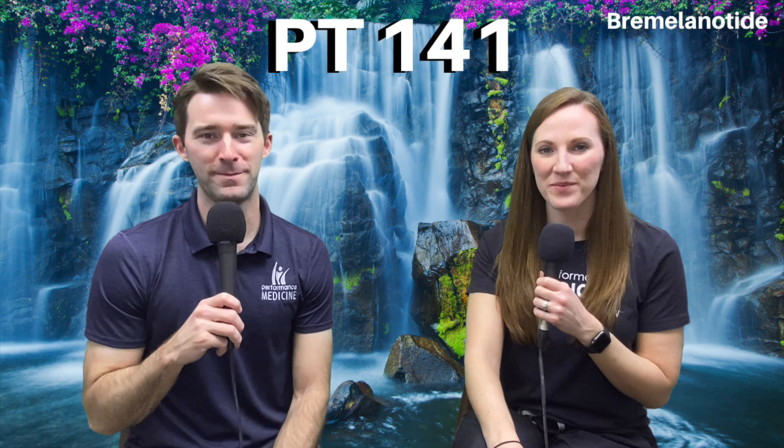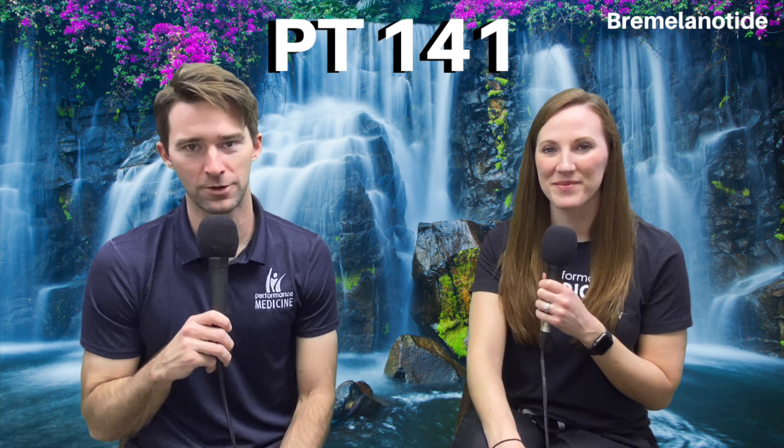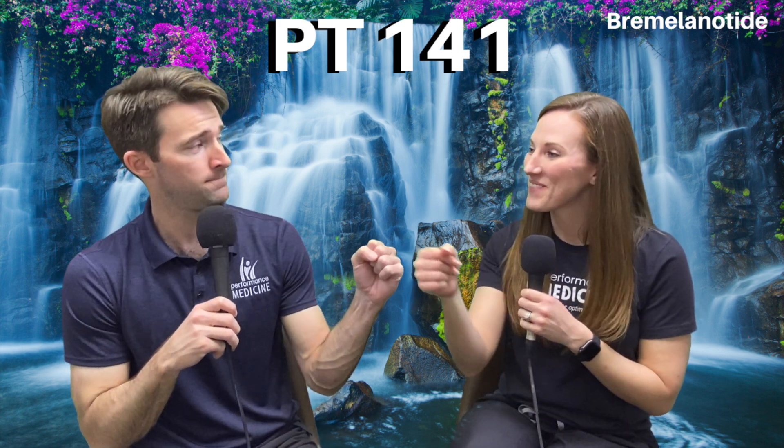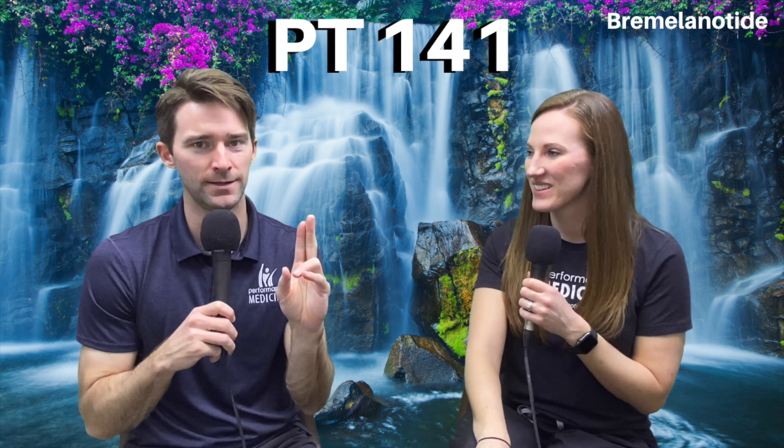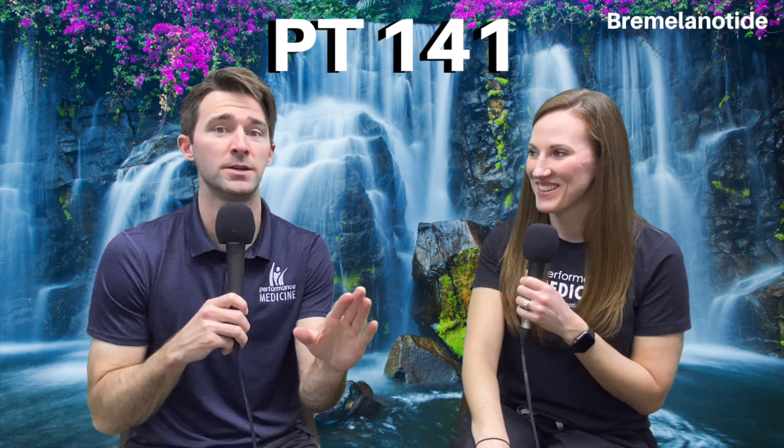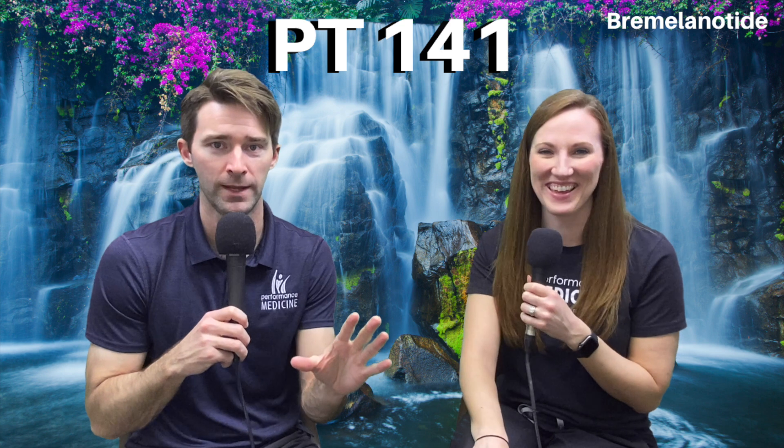Welcome back everybody to another episode of Explain This. I'm with the star of the show Robin Riddle. We got a great topic today — a word I can't pronounce, but the way we're going to describe it is PT-141.